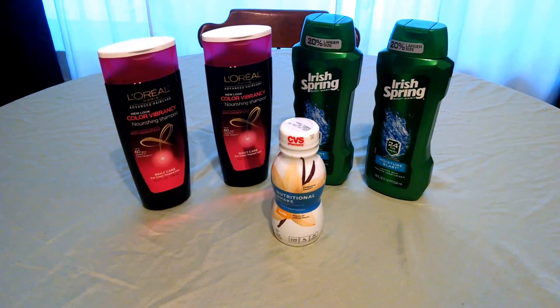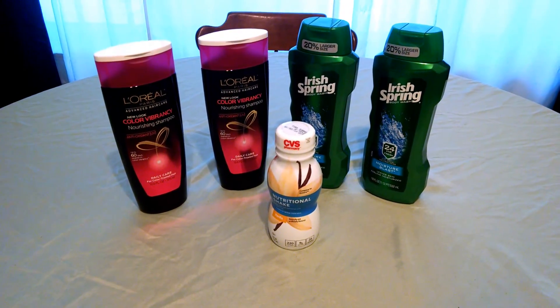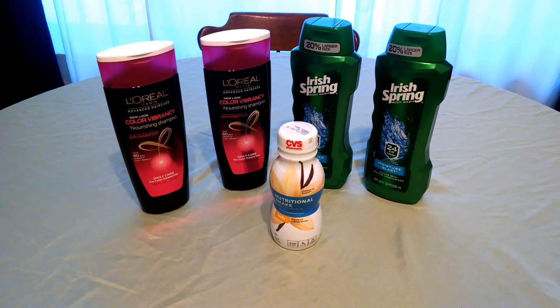So, small deals at CVS, but wonderful moneymaker, cheap and free deals. I hope you can get these for yourselves. Thanks for watching.